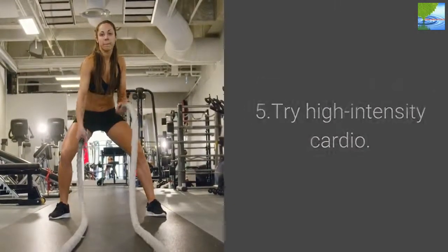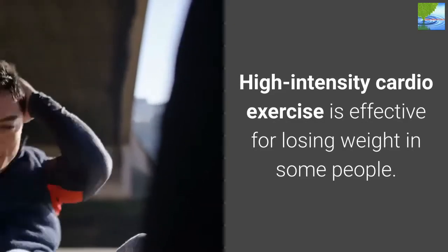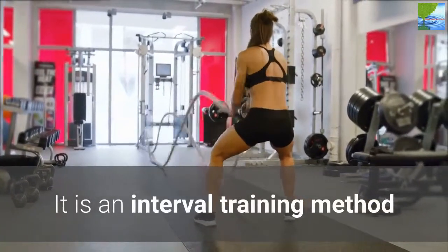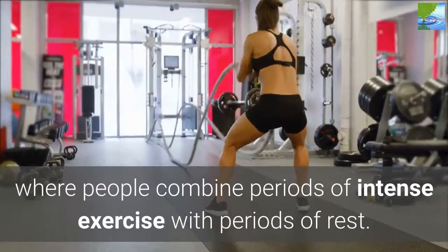5. Try High-Intensity Cardio. High-intensity cardio exercise is effective for losing weight in some people. It is an interval training method where people combine periods of intense exercise with periods of rest.